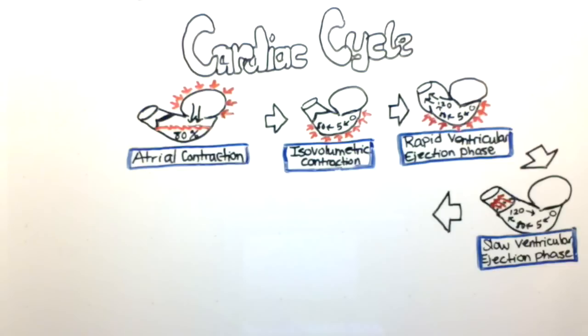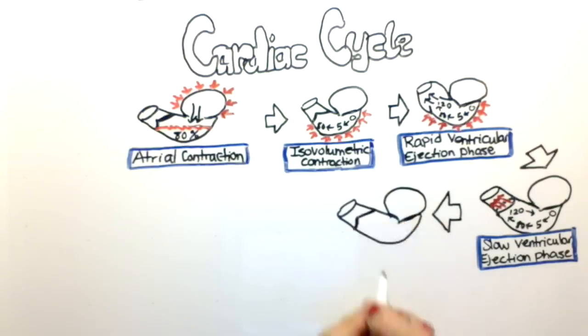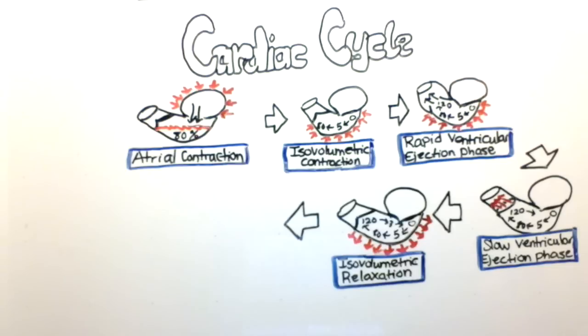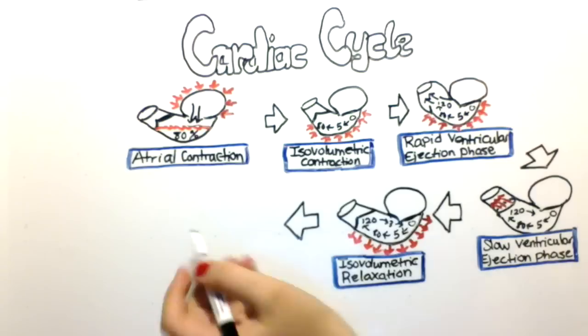The pressure that had built up all the way to 100 mmHg slowly starts to drop, eventually going back to 3 mmHg. In the next phase, the semilunar valve closes and the mitral valve remains closed. This phase is called the isovolumetric relaxation phase, so the ventricle starts relaxing and the pressure goes all the way back down to 0 mmHg.